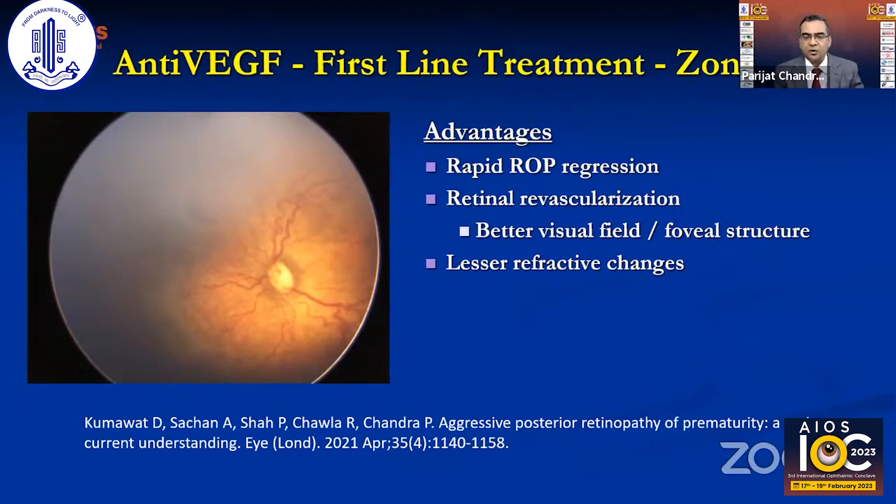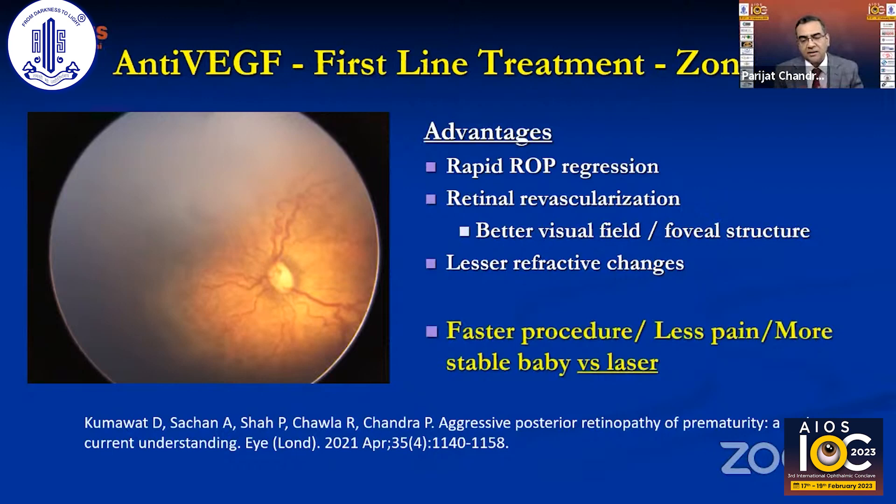There are several advantages of anti-VEGF: rapid ROP regression, little fibrosis enabling better visual field and better retinal structure, lesser refractive changes, a much faster procedure, less pain, and a more stable baby during the procedure compared to laser.